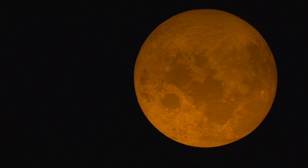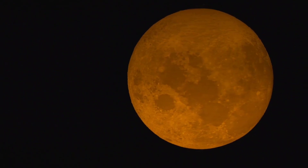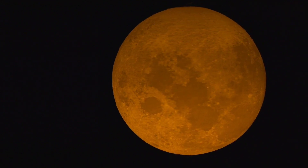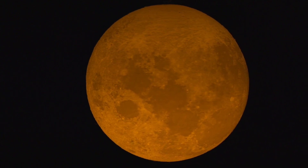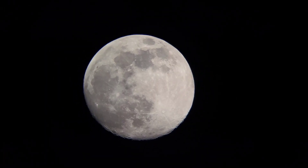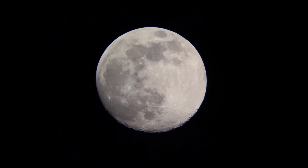8. The moon's gravity is about 1/6th that of Earth's, which means you would weigh less on the moon. 9. The moon's gravitational pull causes tides on Earth. 10. The moon is tidally locked to Earth, meaning it rotates on its axis at the same rate it orbits Earth. As a result, we always see the same side of the moon from Earth.